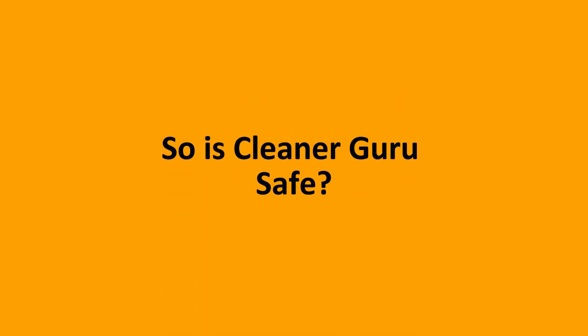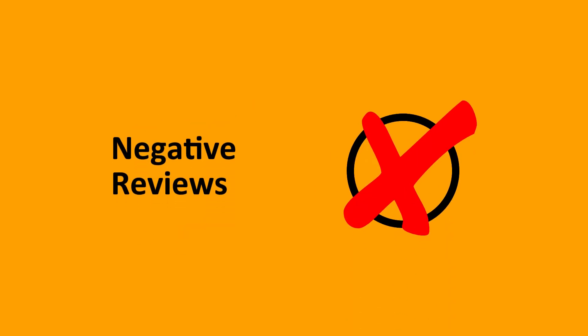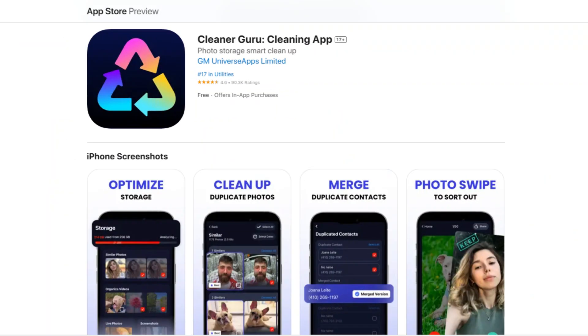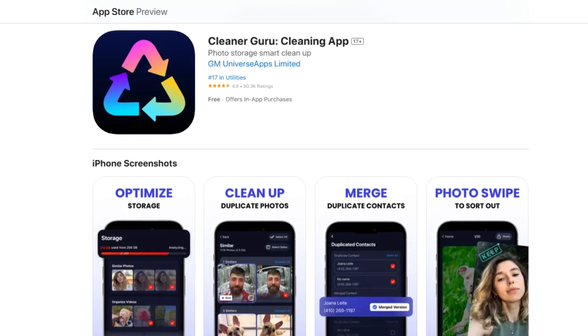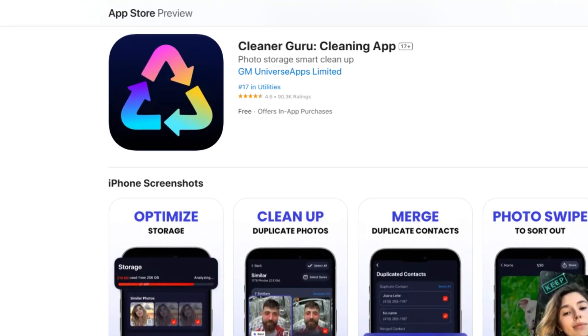Based on the information available, with some users praising it and others expressing concerns, we'd advise that if you must use the app, you proceed with caution. Just make sure to download the app from the official app store so you can get an original copy and use it for what it's worth. If you found this video helpful or have experience using Cleanup Guru, do let us know in the comments, and thanks for watching.